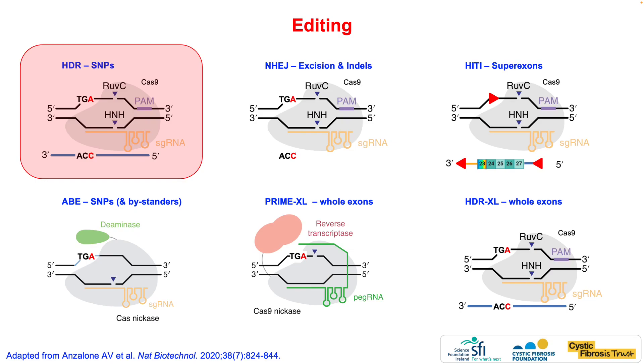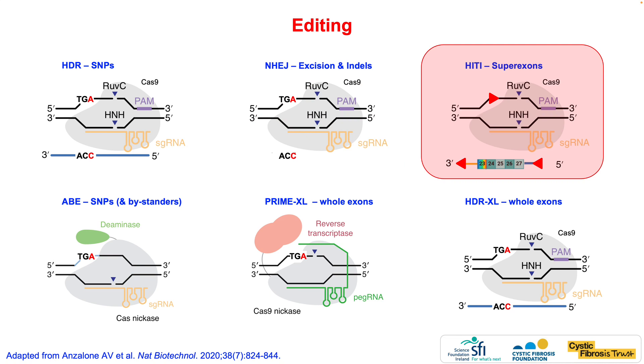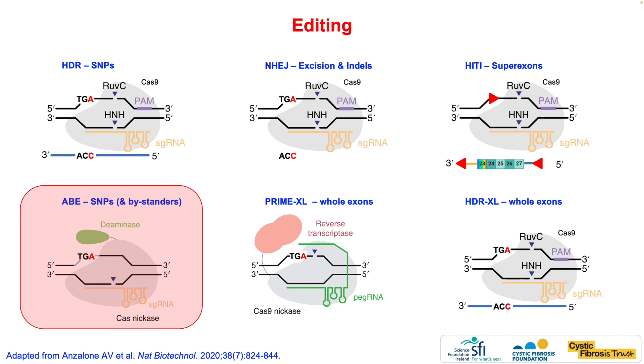So what options do we have for cystic fibrosis? My lab started on a homology directed repair approach and we've also tried targeted excision strategies, but to date this is best suited to individual mutations. We've also had success with the superexon strategy to correct small clusters of mutations, but efficiency needs to be improved. More recently we've had great success with base editing, but like many groups, bystander edits and limited sequence options are restrictive.